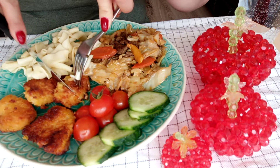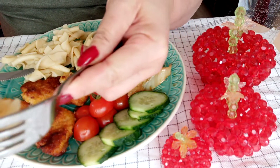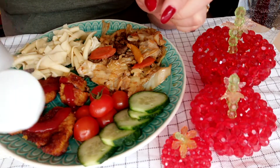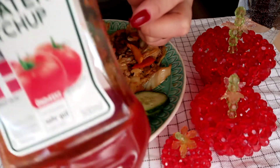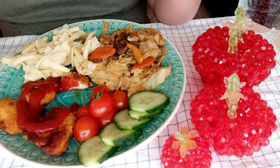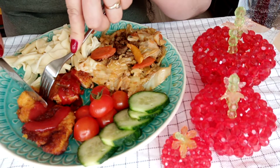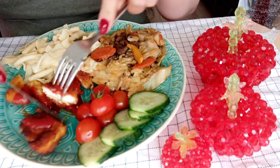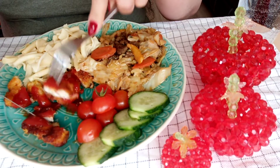Let's start with these nuggets. We will put ketchup — this is Kenya ketchup, made in Germany.